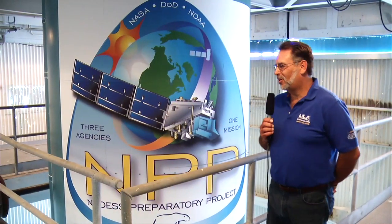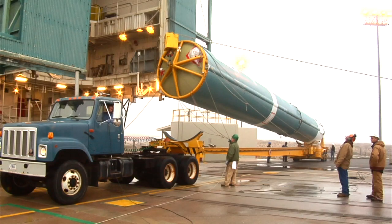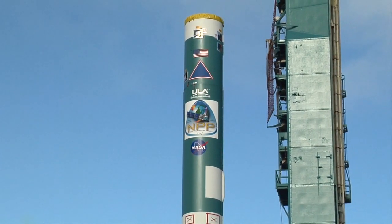This is Mobile Service Tower Level 2. This is an eight-foot diameter tank. The Delta II carries 10,000 gallons of RP-1 fuel, so this is what a 10,000-gallon fuel tank looks like.